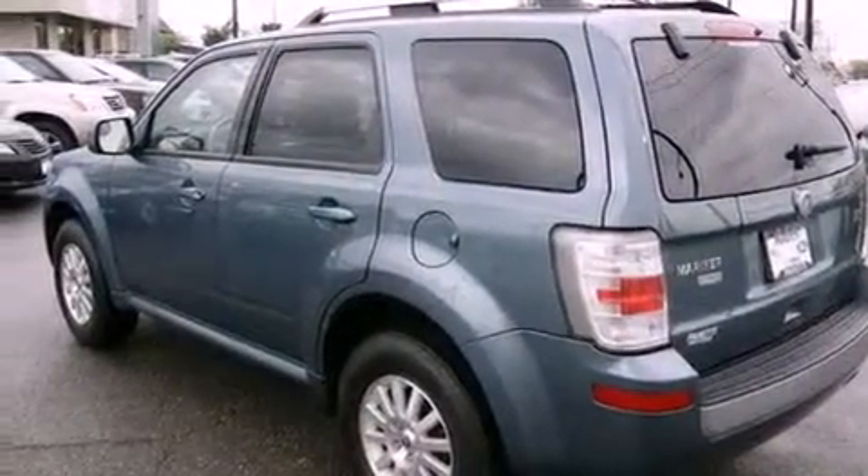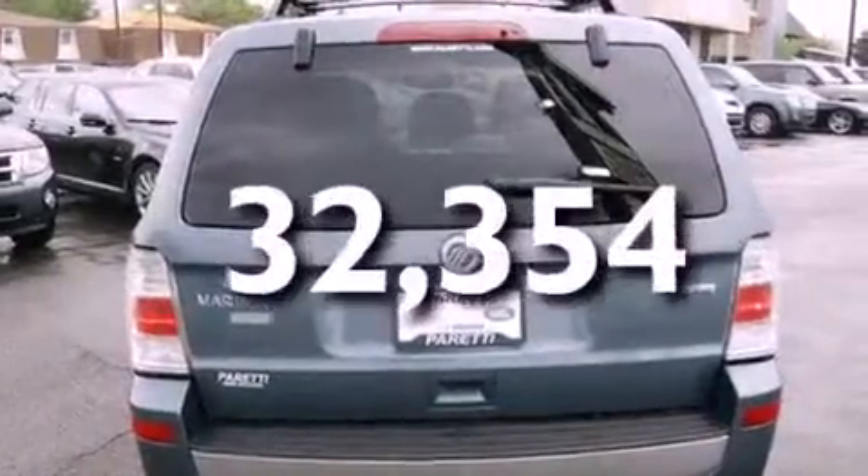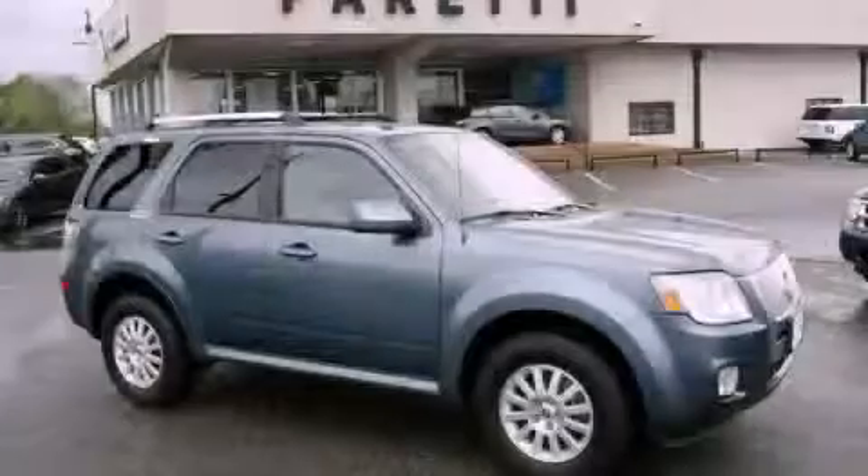A passenger side airbag, and this vehicle has less than 33,000 miles. Stop by today and test drive this automobile for yourself.